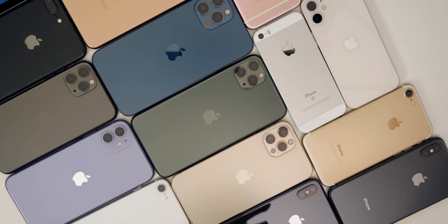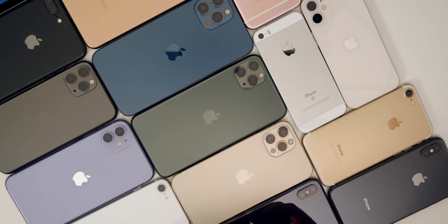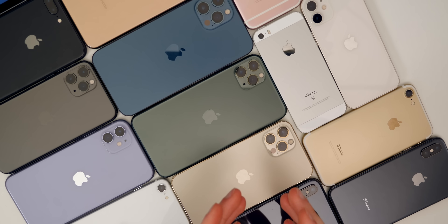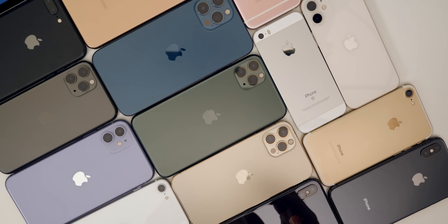Let's talk about the supported devices for iOS 15. I do believe iOS 15 will drop support for a few devices, unlike last year where every device running iOS 13 could run iOS 14. I don't think that's going to be the case this year in 2021 with iOS 15. The devices I do not think will make it to iOS 15 are the iPhone 6S and 6S Plus, the iPhone SE, the iPad fifth generation, the iPad Air 2, and the iPad mini 3 and 4.